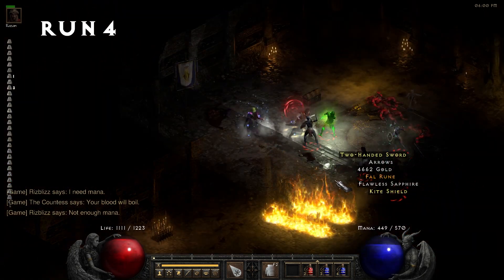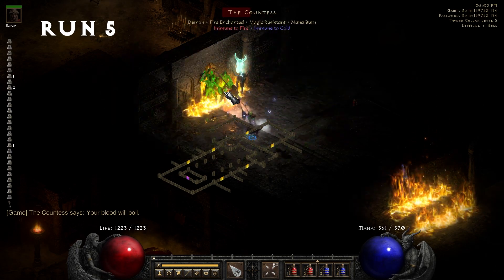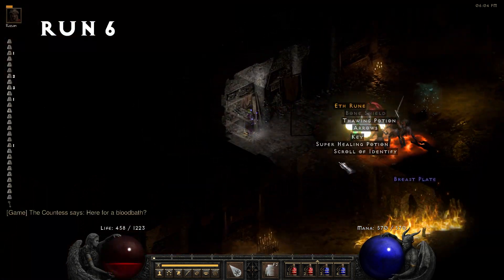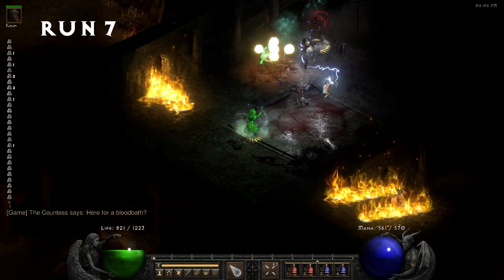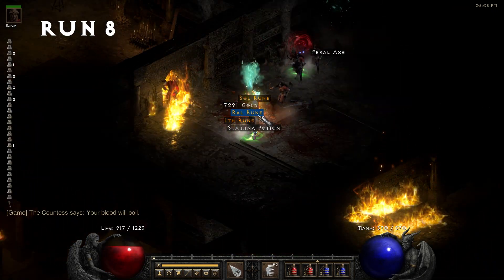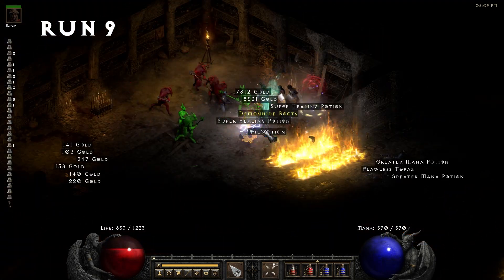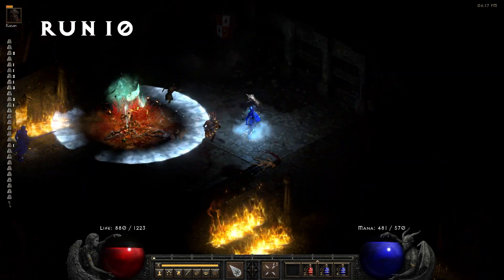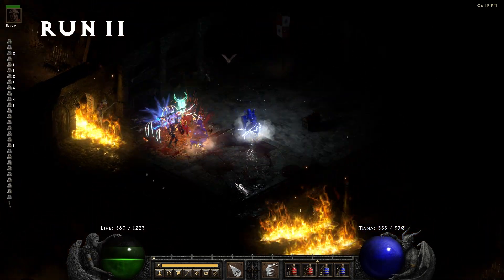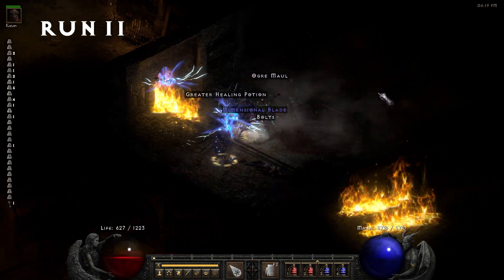Run 4, we pick up a foul rune. Run 11, we pick up our first Key of Terror, putting our key find rate at 9%. Let's keep going.